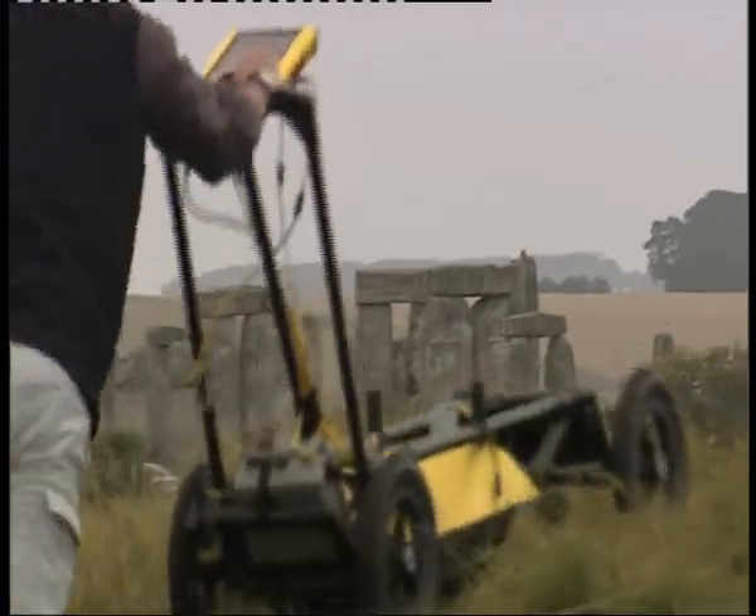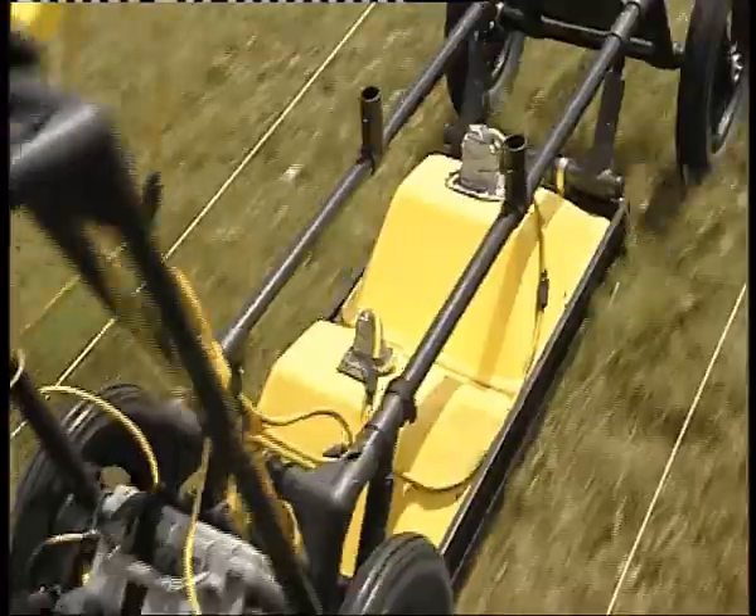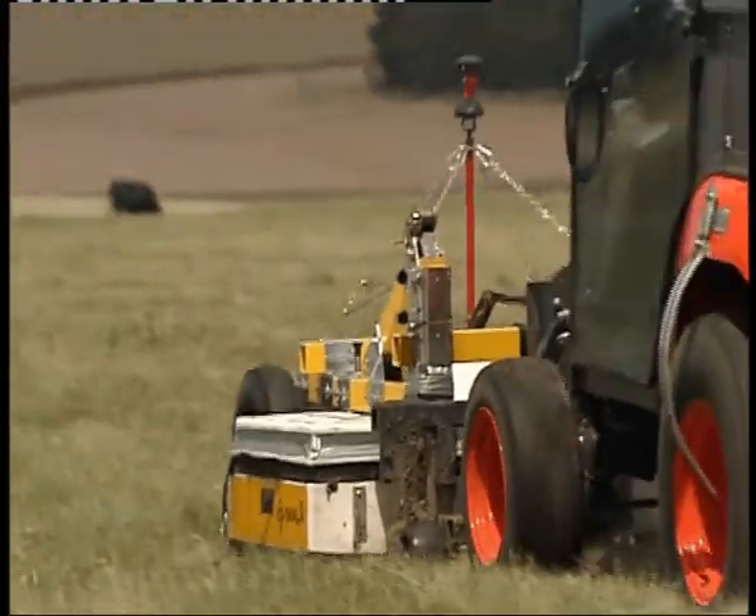And that's what an international team led by Birmingham University are investigating. These archaeologists use scanners, not spades. Totally cutting edge — people haven't surveyed at these speeds, this density, this quickly over such a large area before.